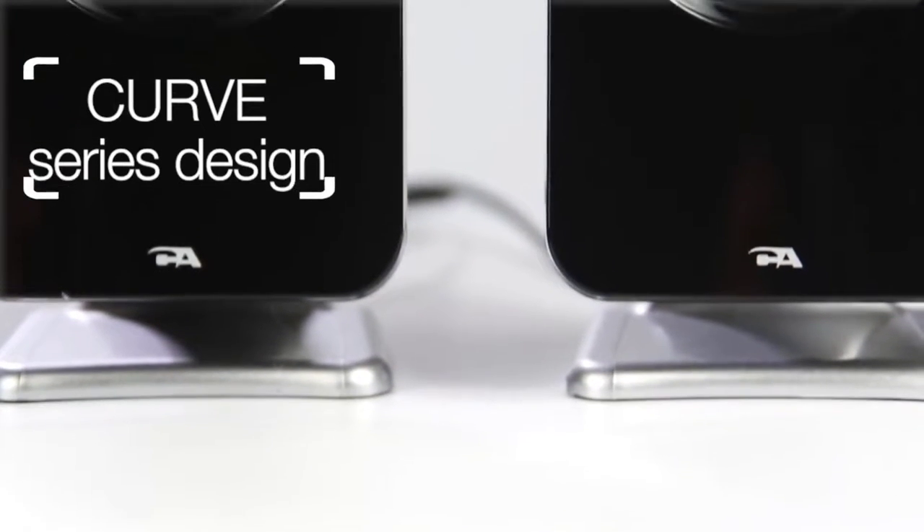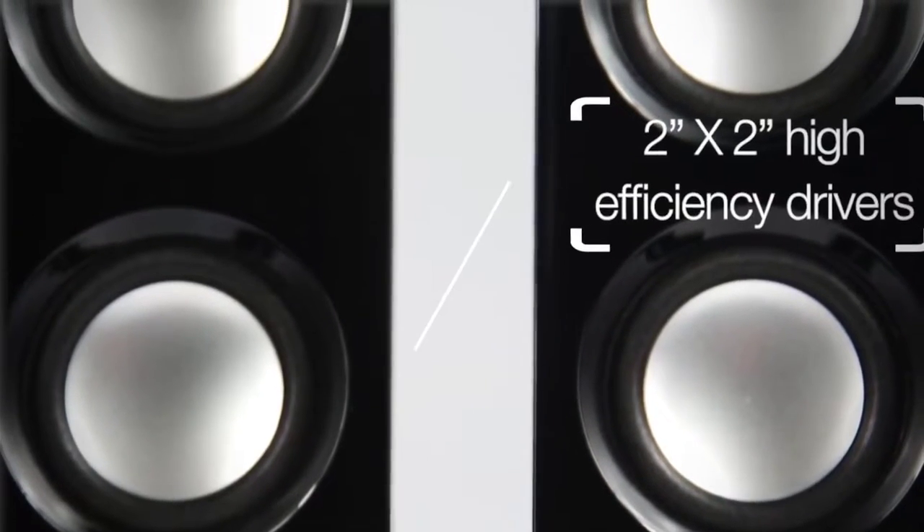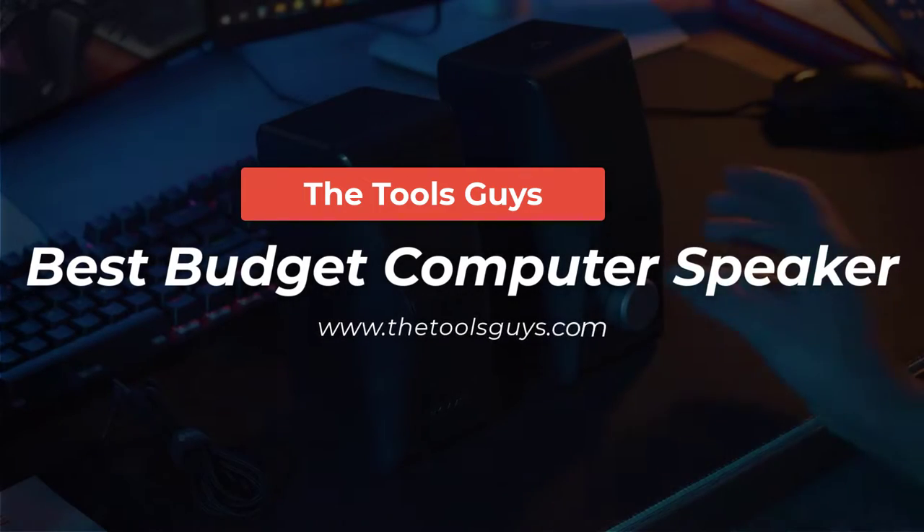In this video I am going to discuss the 5 best computer speakers for $100. Watch the full video and subscribe to the Tools Guys.